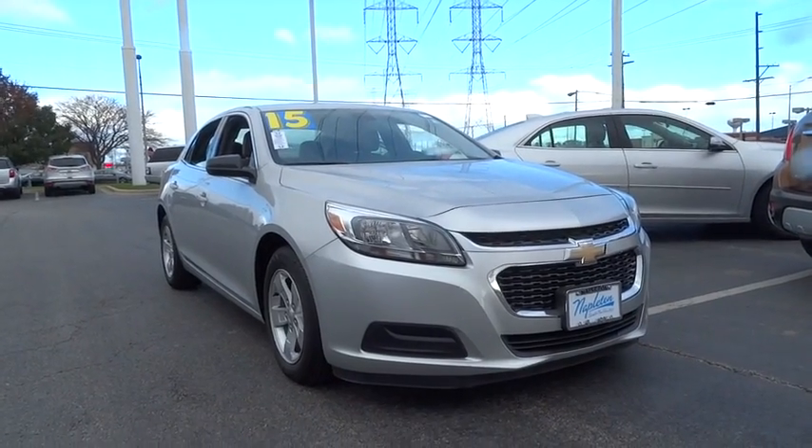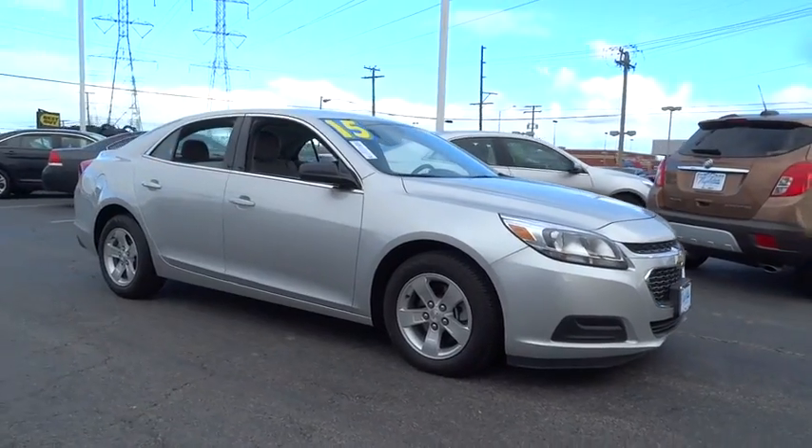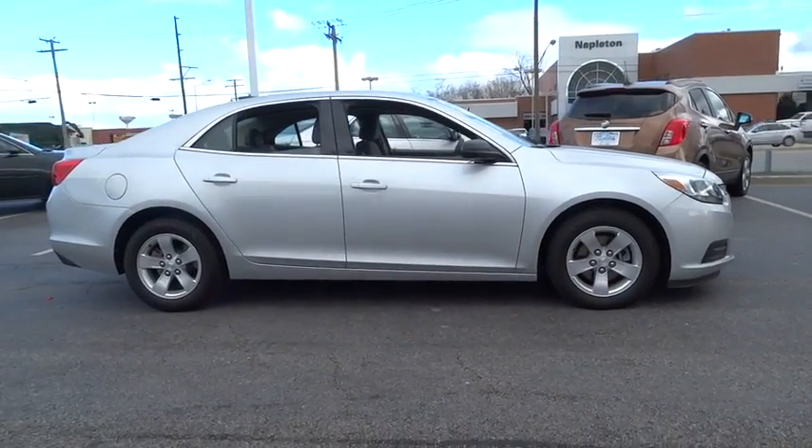The 2015 Chevrolet Malibu — a combination of performance and fuel economy. The Malibu is a great commuting car. This vehicle has less than 15,000 miles.